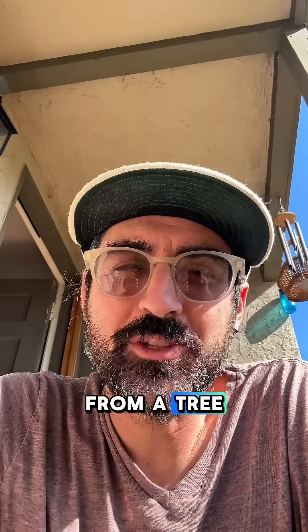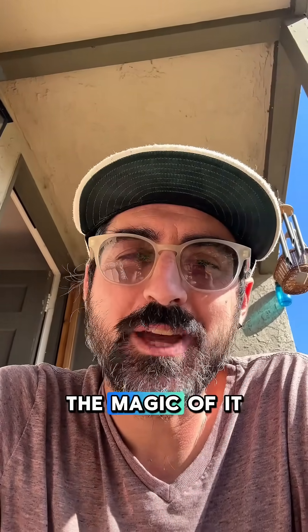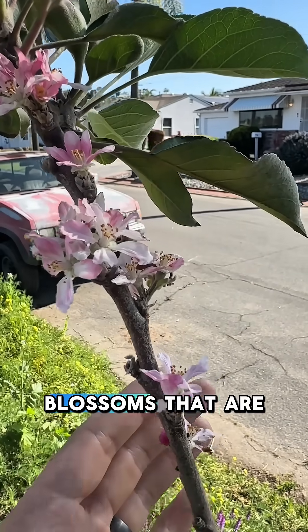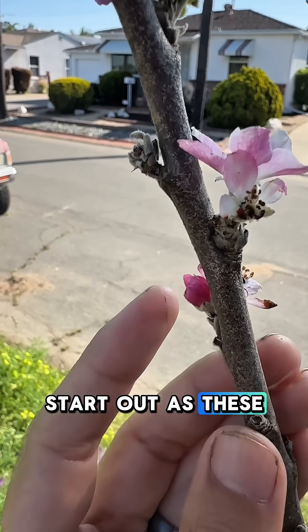I know you know that fruit comes from a tree, but have you really stopped and looked at how it grows? Let me show you the magic of it. So this is an apple tree, and these are its beautiful blossoms that are happening right now in April in San Diego.